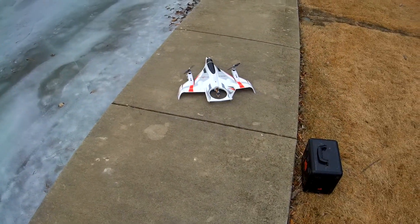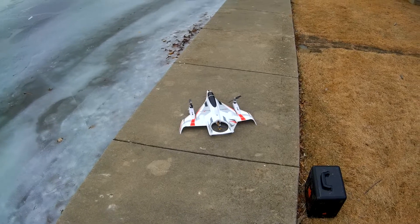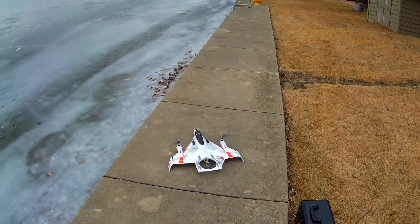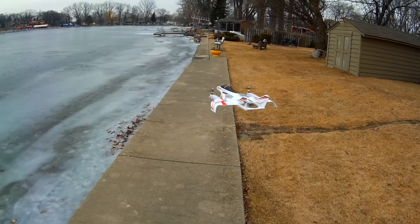Pick it up? Yeah. Just in the yard. Uh-oh. What did I do? That's cool.